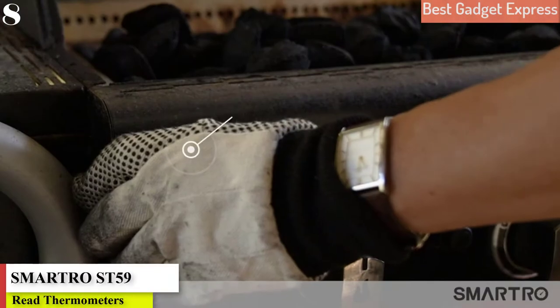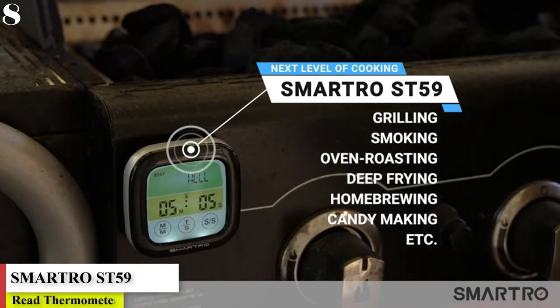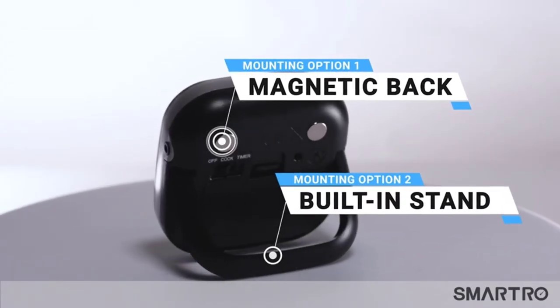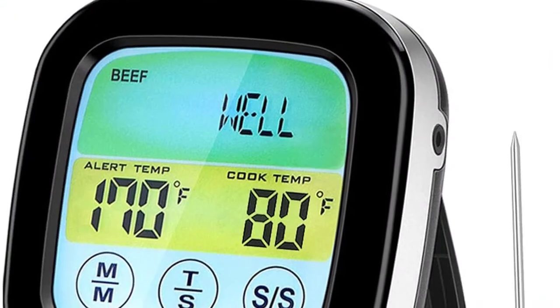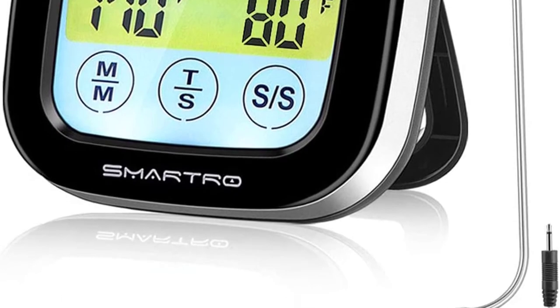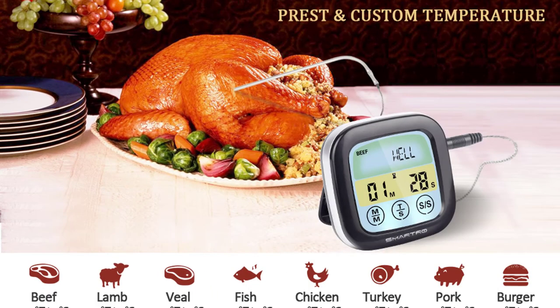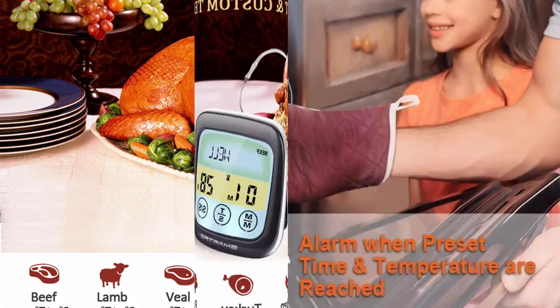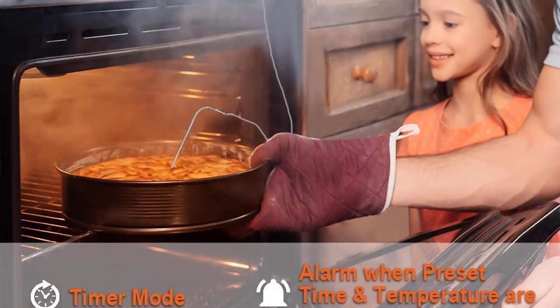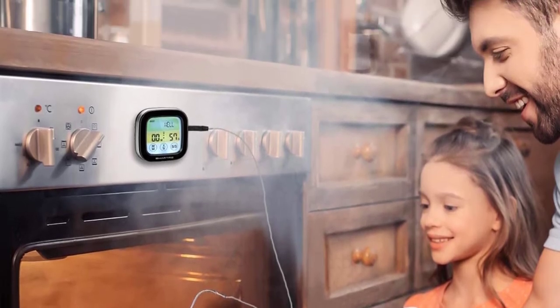Number 8 is the Best for Smoking: Smartro ST59 Digital Meat Thermometer. Smoking is all about long, low, and slow cooking, so it's best not to open the smoker during cooking since that lets out flavorful smoke along with the heat. This thermometer lets you constantly monitor the meat temperature from outside of the grill, so you can keep an eye on it without disturbing the cooking process. The probe's wire is designed to withstand temperatures from 32 to 482 degrees, so it won't be damaged by the smoker's heat.